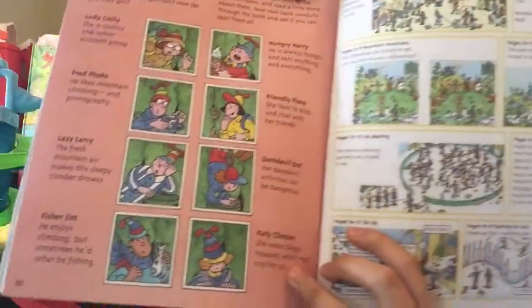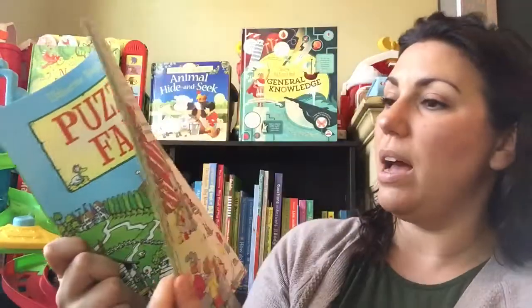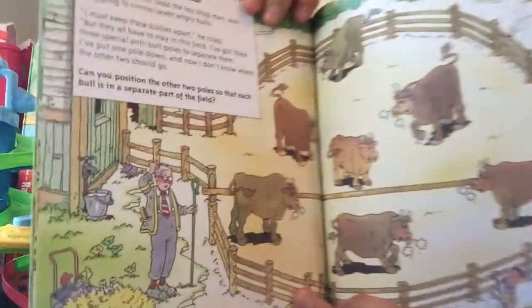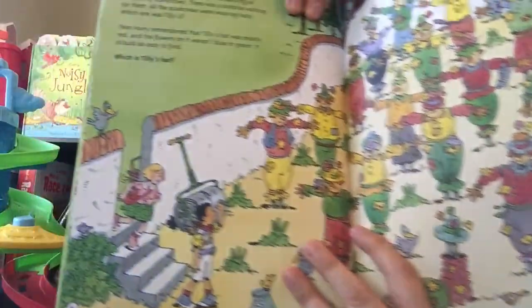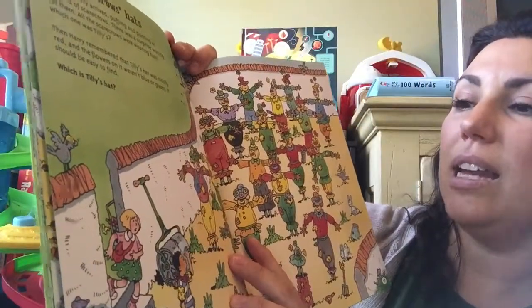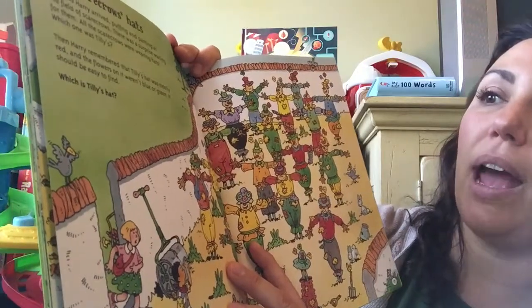It goes back and says could you spot these people, and the answers are here for you too. So not just a mountain — we've got a farm with all kinds of really cool problem-solving activities. Can you position the other two poles so that each bull is in a separate part of the field? Such good stuff for when the kids are stuck inside the house, to keep their brains going through Christmas vacation. It says which is Tilly's hat, and it gives you context clues: Tilly's hat was mostly red and the flowers on it weren't blue or green, it should be easy to find.